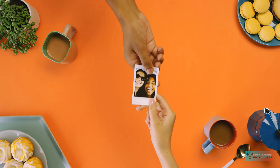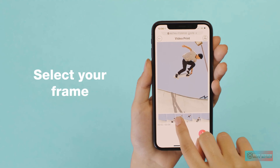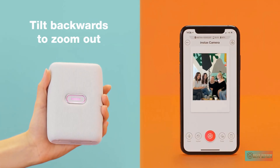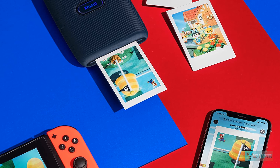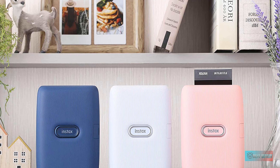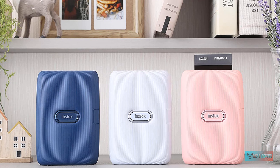It connects to your iPhone wirelessly via Bluetooth, and you can print photos stored on your device, taken within the app, or directly from your Facebook and Instagram accounts. You can also print from compatible Fujifilm cameras and from your Nintendo Switch. The Instax Mini Link prints high-res 320dpi pictures in just 12 seconds flat. The app lets you add borders, overlays, text, and other elements to your shots, and you can even combine multiple images to make cool collages.